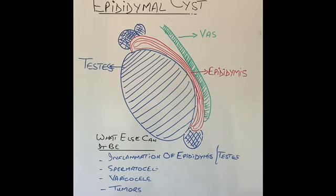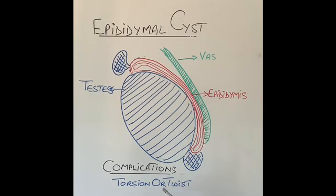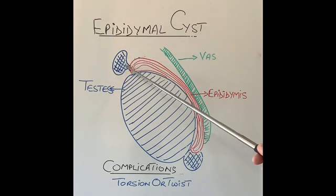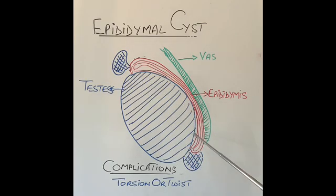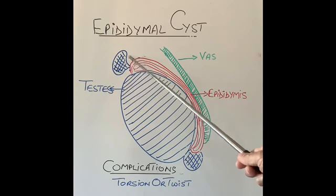The main complication of an epididymis cyst is torsion — twisting. A cyst with a wide base cannot twist easily, but a cyst on a very thin pedicle can twist around very easily. When it twists, it loses its blood supply and becomes gangrenous — an extremely painful condition requiring emergency surgery. Clinically it is very difficult to differentiate between a twisted testicle and a twisted epididymis cyst, because both are very painful.